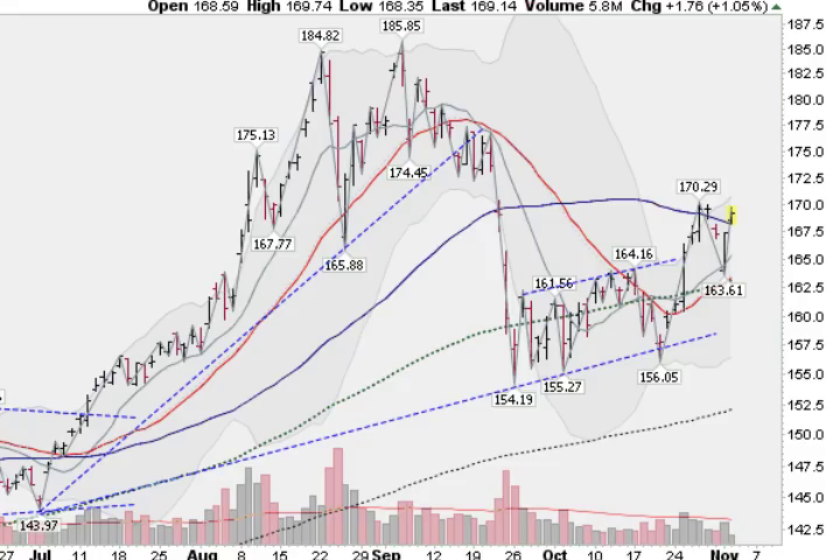Good morning, it's Mark Gordon with your Gold, Silver, and Spiders report. 9 a.m., Wednesday morning, November 2, 2011.